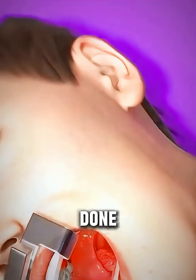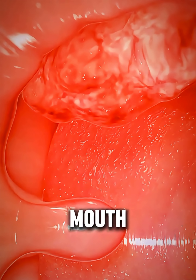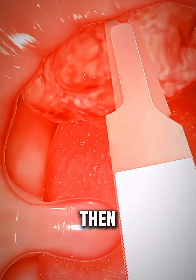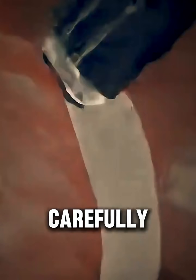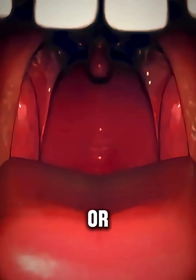The procedure is usually done under local or general anesthesia. First, the mouth is gently opened using a retractor for clear access. Then, with delicate instruments or sometimes a laser, the surgeon carefully dislodges and removes the stones. If the pockets are deep or keep trapping debris,